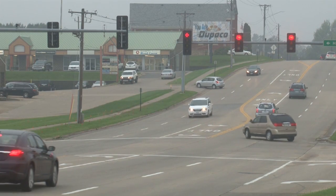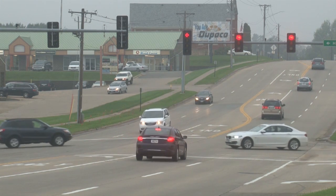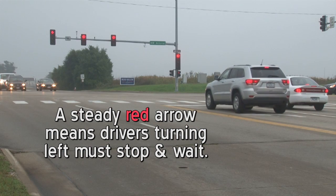Drivers, here's a reminder about various left turn arrows at certain intersections in the Dubuque area. A steady red arrow means drivers turning left must stop and wait.